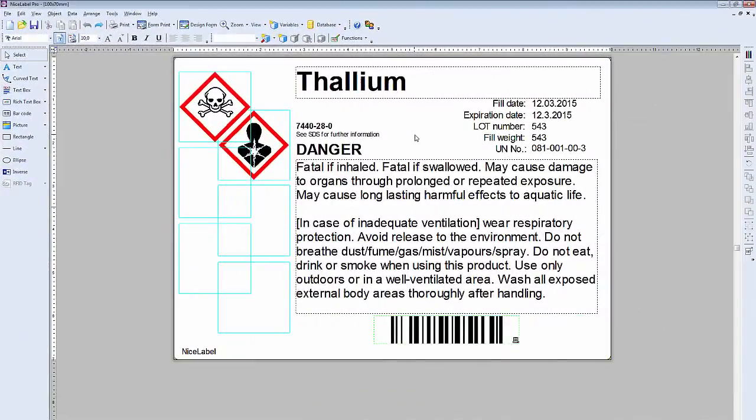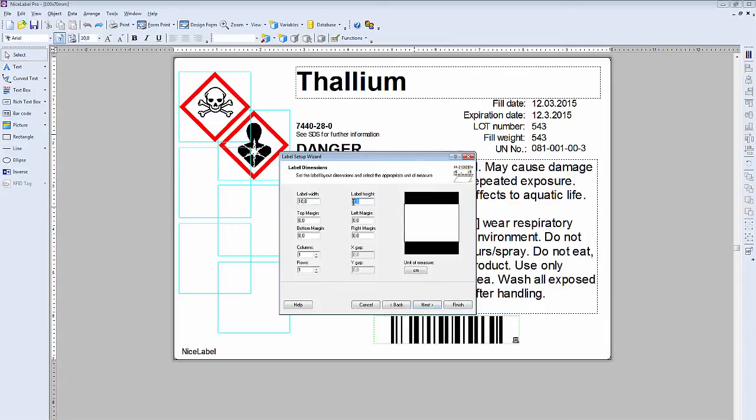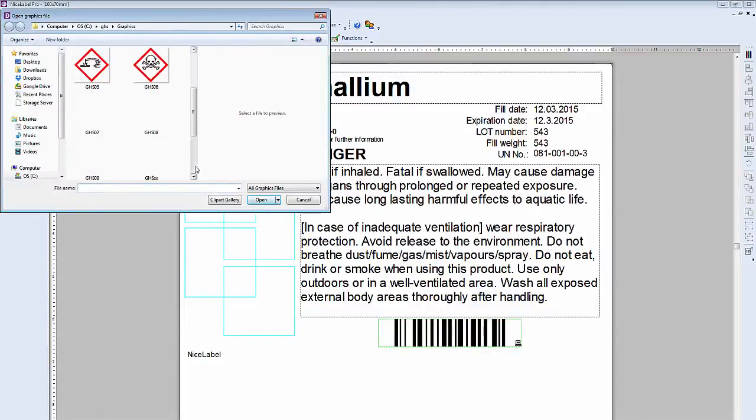Label design samples are pre-built for a variety of different label sizes and printer types. Users can easily customize these templates with NiceLabel's award-winning graphical label designer.